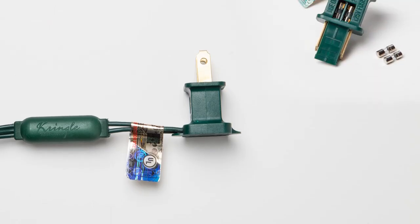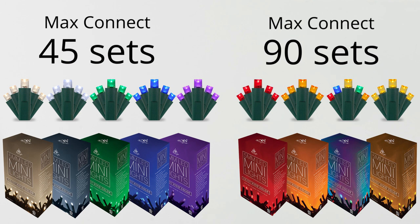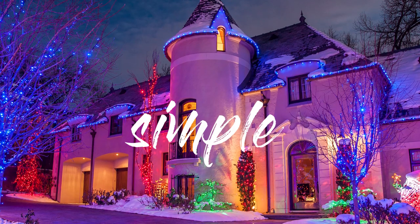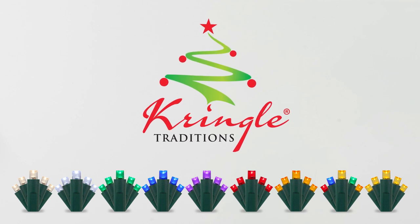All light sets are UL listed and feature fused plugs that can be connected end-to-end or stacked. Because these lights are highly efficient LEDs, you can connect numerous sets end-to-end with pure amazing light color. Simple, durable, beautiful — we love these lights, and we think you'll love them too.